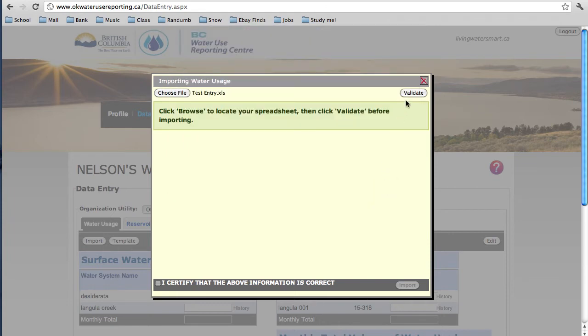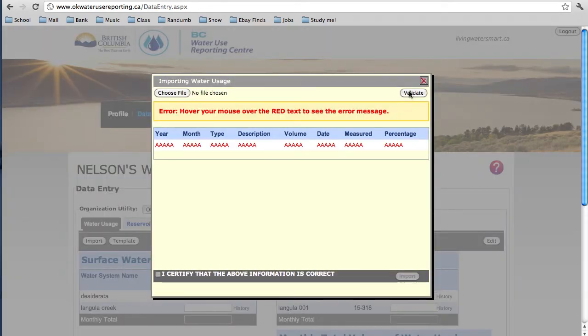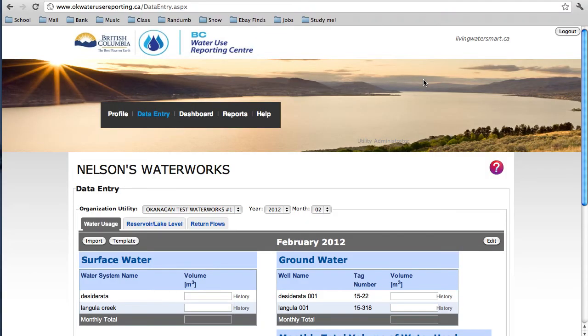You can import Excel files through the data entry page in the Centre. You must validate your Excel document by clicking the button to certify the data before it can be imported. If there are any issues with the report, they'll be highlighted in red and you can go back and make the necessary changes to your Excel document. Once imported, the data will be saved in the system so that you can check back on it in the future. The Reservoir and Return Flow tabs will only be present in your toolbar if you've entered information about them in the Profile section. If you've set these up, you can enter recorded values the same way that we entered information for water use.